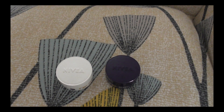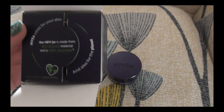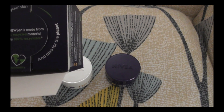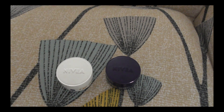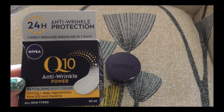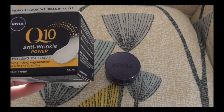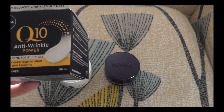Now I will show you — and there you can see our new jar is made from 50% recycled material and 100% recyclable. Nivea night cream: 24 hours anti-wrinkle protection, visibly reduced wrinkles in seven days. Revitalizing night cream, firming, day regeneration. Pure Q10 and creatine, all skin types.